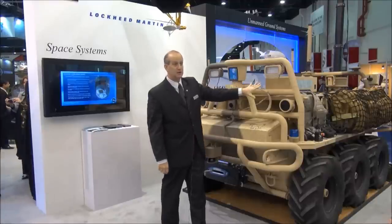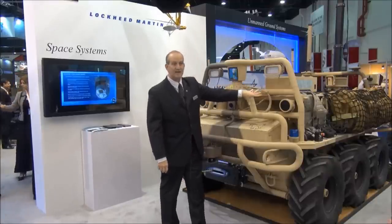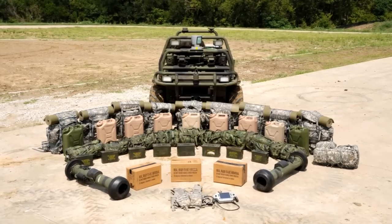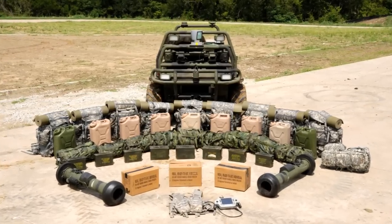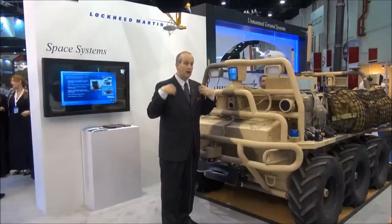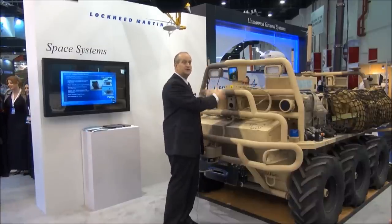In the configuration that's in here, you can see it's got packs, it's got meals, it's got water and it's got ammunition — simulated ammunition here — as if a squad would deploy in the field with this kit. This literally takes the weight off the soldiers' backs and puts it on here.